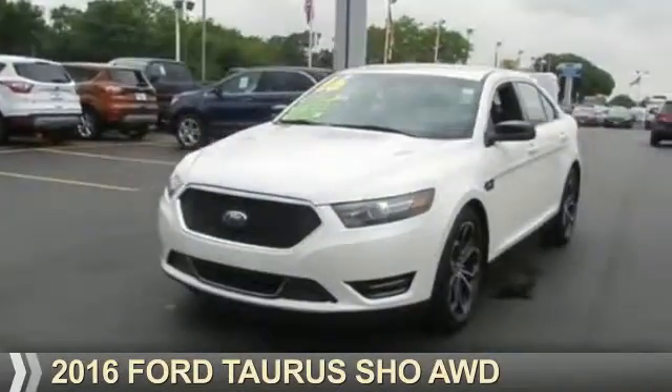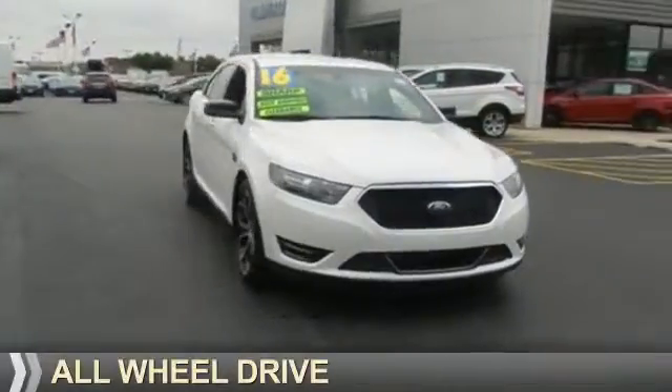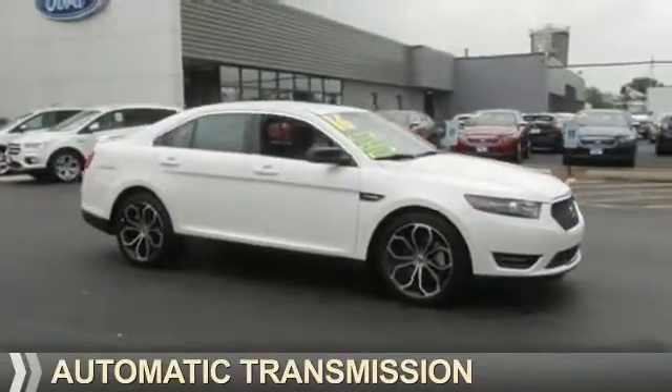Presenting the 2016 Ford Taurus. It's powered by all-wheel drive, a 3.5-liter, 6-cylinder engine, and an automatic transmission.